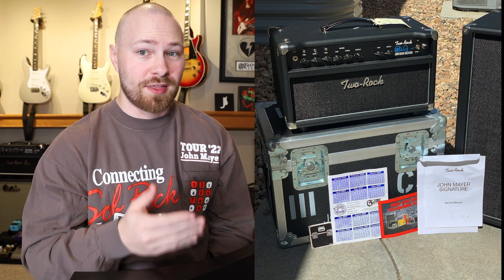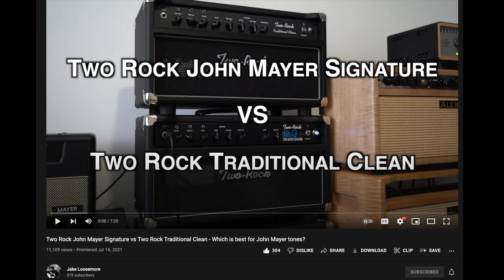Of course, the John Mayer signature amplifier is not worth 10 times the price of a traditional clean — like the one I have behind me. Looking at the asking price, it's about 10 times the asking price of a Two-Rock Traditional Clean you can order right now. Obviously it's not 10 times the amplifier. If you guys want to see a great comparison between the Two-Rock John Mayer Signature and the Two-Rock Traditional Clean — after all, the Traditional Clean is the grandchild of the John Mayer Signature Two-Rock — my friends Jake Lucemore and the London Guitarist actually A/B'd both amplifiers, so there's a great demo carded on screen and linked in the description.